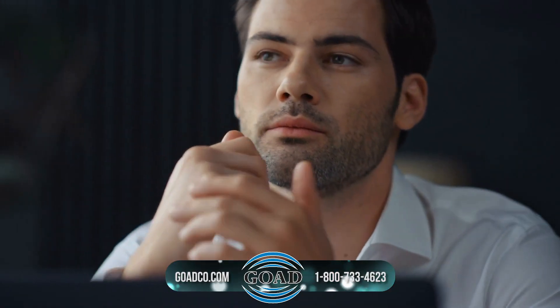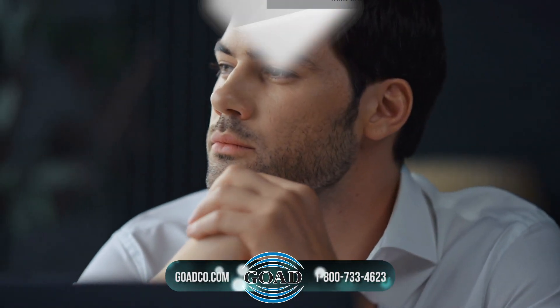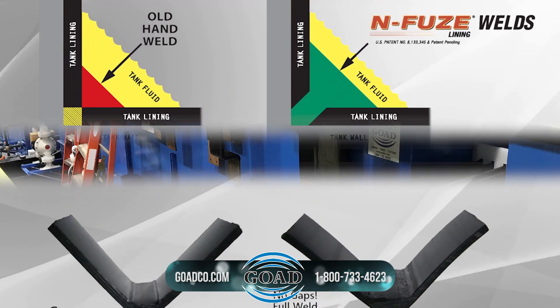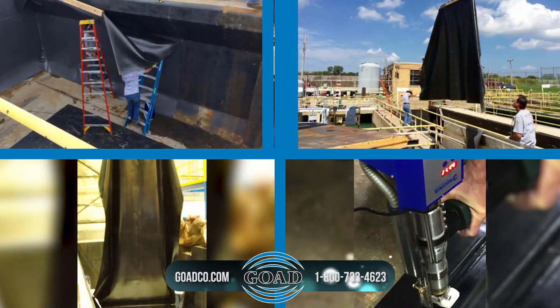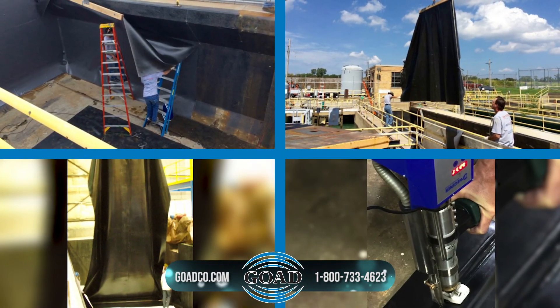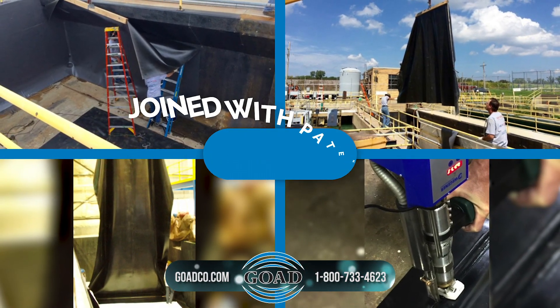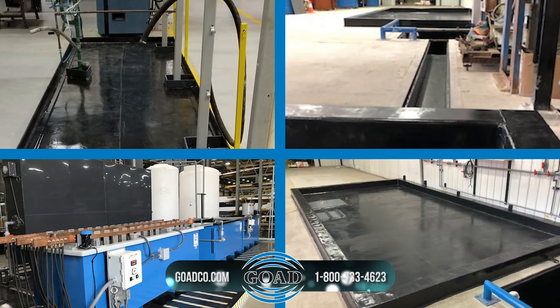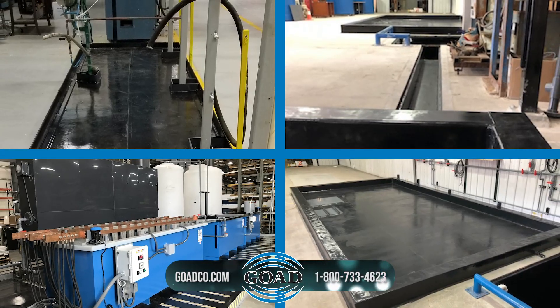So what is the permanent, trouble-free, and affordable solution? GOAD's Infuse Linings — a solution that has decades of proven performance for immersion containment. Only GOAD installs large prefabricated panels that are bonded to the concrete substrate and joined with patented Infuse welding. GOAD guarantees no weld failures, providing secondary containment for the life of the facility.